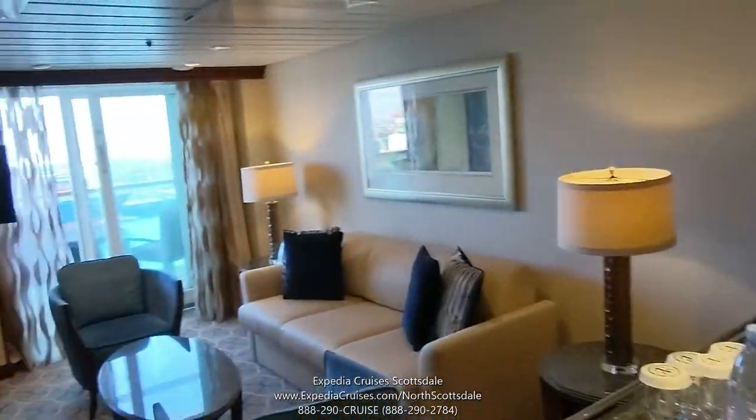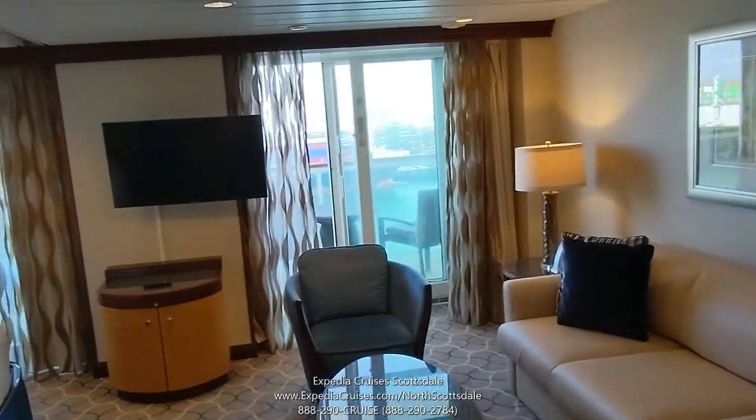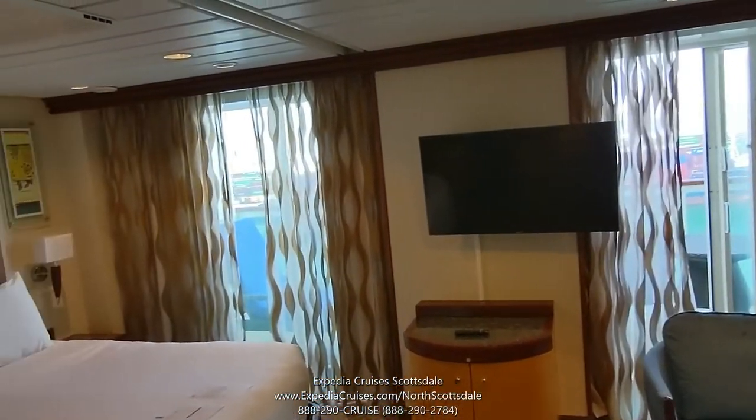So this is a quick little cabin tour of the Grand Suite here on Navigator of the Seas in Los Angeles.